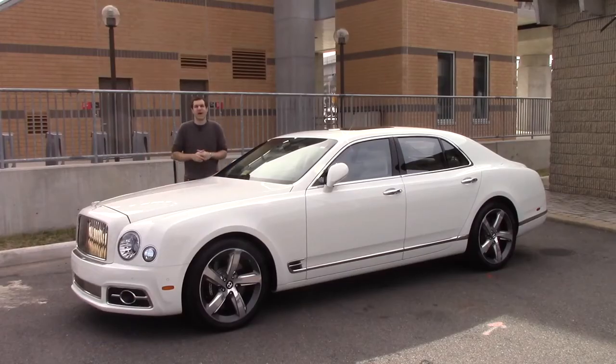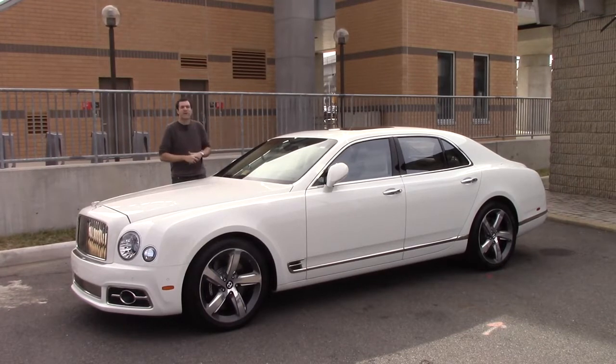I've borrowed this Mulsanne here in the Washington, D.C. area from Bentley of Tyson's Corner, who have graciously loaned it to me, even though it's worth twice as much as the average home in the United States. But just wait until you see why. First, I'm going to take you around and show you all of the crazy luxury car features that this thing has.